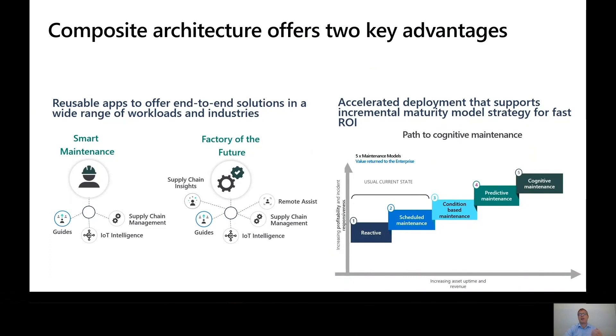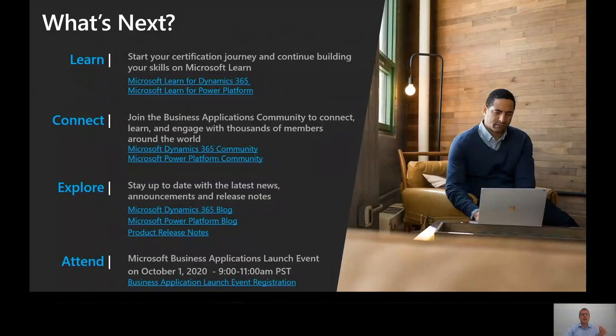All of this leads to a composable architecture with a range of advantages — for example, addressing smart maintenance by leveraging the Guides experience in conjunction with Supply Chain Management and calling upon IoT telemetry, through to driving insights, guidance, and remote assistance for the future. This is all looking to drive acceleration across the board. Thank you for listening. As part of the Ignite event, please do check online for your certification journey, continue building your skills, connect with your peers across the community, and please fill in your survey to give guidance on how to improve content for next time.